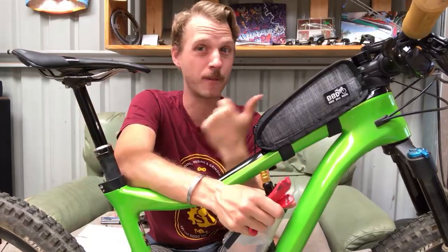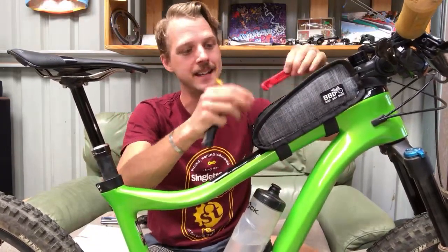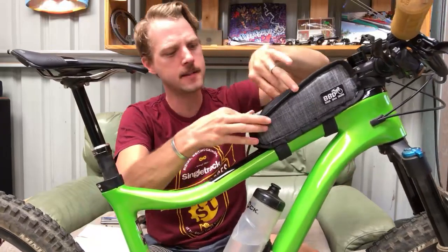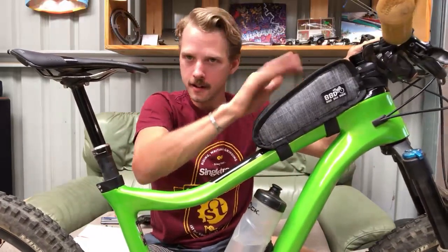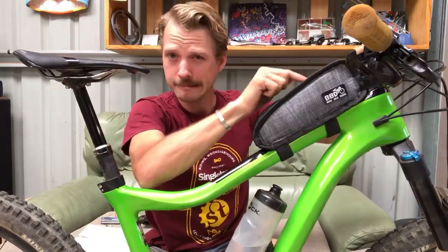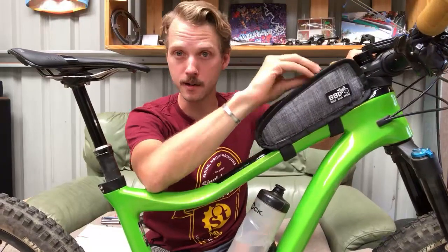I don't have to worry whether I've got all that stuff in my backpack - I know I've physically got it right in front of me. It's a pretty big bag and so far I like it. The only thing I don't like is that the zip makes a bit of noise when bouncing around on the trail, which gets a little bit distracting. I'll speak to Keaton at Bike Bag Dude and see if there's a hack or solution to that noise. But so far I think it works really well.